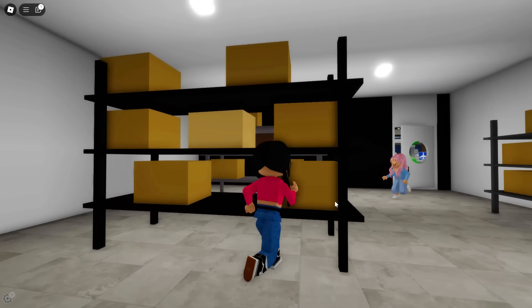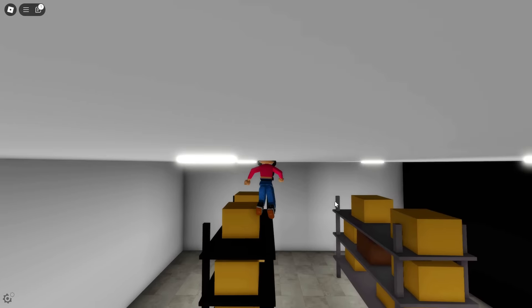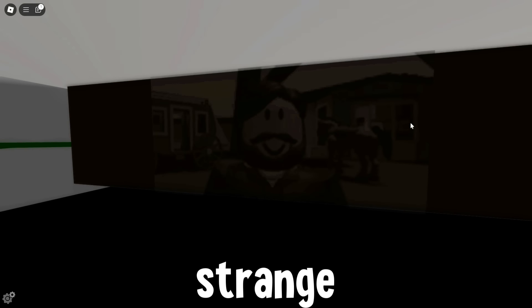Oh my gosh, there's so much storage. Wait, guys, this is big. This place was not here before. They definitely remodeled this area a whole lot. They definitely changed something. Where are we? What the heck? That's strange.